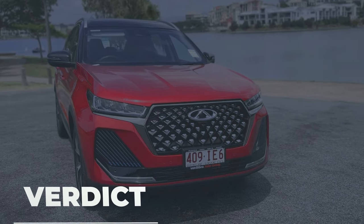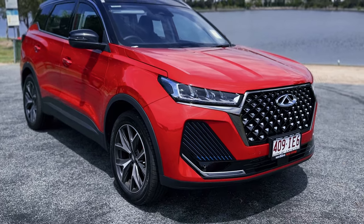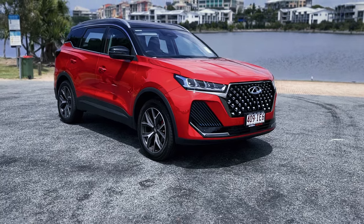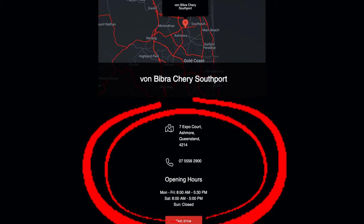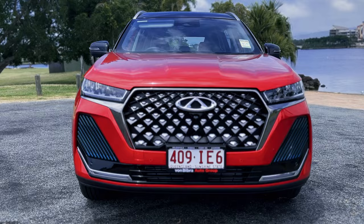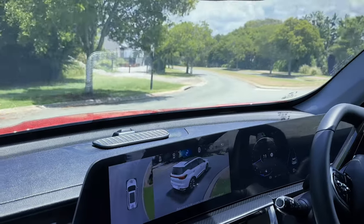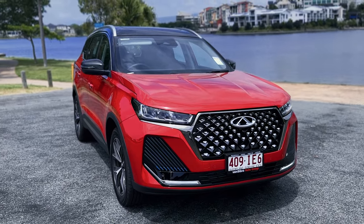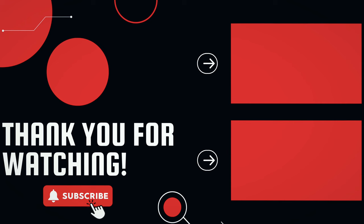So, are you interested in the Chery Tiggo 7 Pro? It's an impressive SUV that's stylish, well-equipped and surprisingly capable, offering great value for money. If you're looking for an affordable, safe, practical and family-friendly car in the Gold Coast area, we recommend visiting the Chery dealer in Ashmore. Speak to Tom and his team and mention us during your visit – they'll be more than happy to assist you with any questions or concerns. You can even request a test drive to experience the car for yourself. We appreciate your feedback and would love to hear your thoughts in the comments below. Thank you for watching and we look forward to seeing you in the next video.